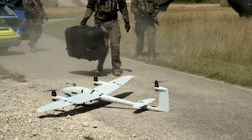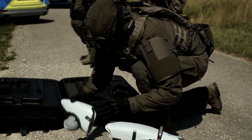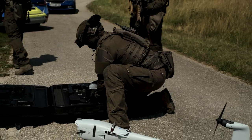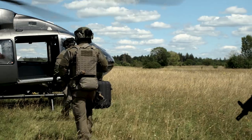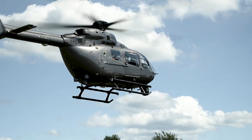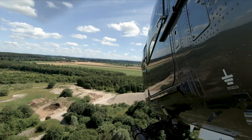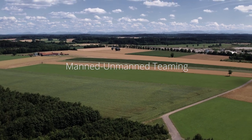The drone is on ground. Picking up. Team Alpha going home. Over an hour of endurance — Manned Unmanned Teaming now available for your mission.